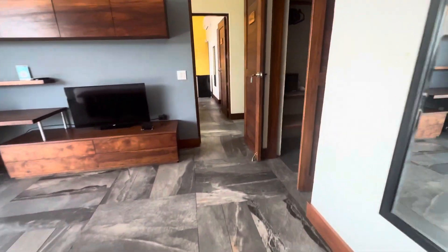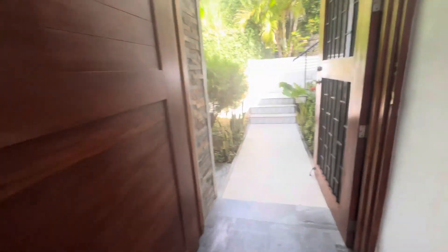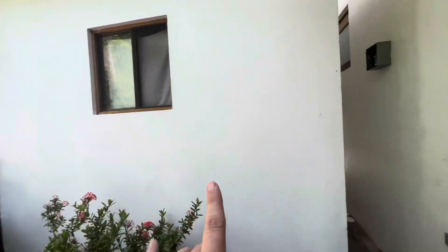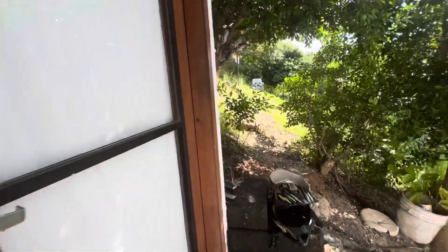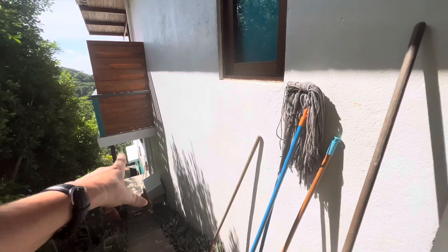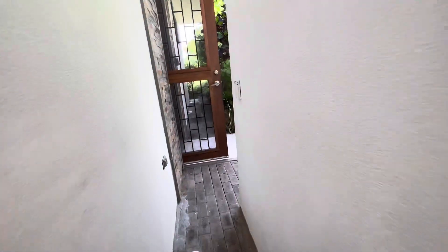Everything looks really nice — I don't see any cracks in any of the walls and I haven't seen any termite trails, so it's all very beautiful. This is the caretaker's area — a live-in caretaker and the maid that cleans live here full time. This is also how someone renting one of the bedrooms below can come to this side and go down, or go around the other side and go down if they're on the other side of the house.